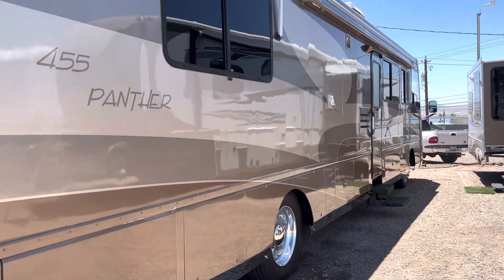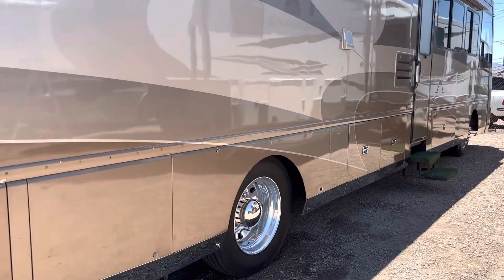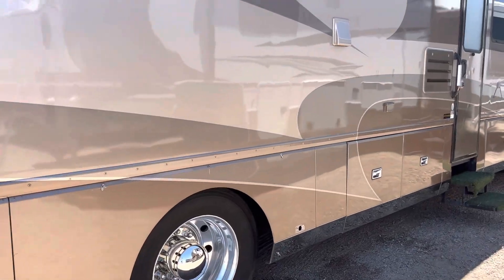It does have an Aqua Hot system, and it has a little over 60,000 miles.